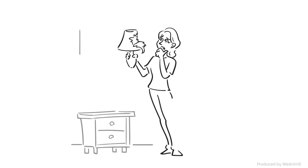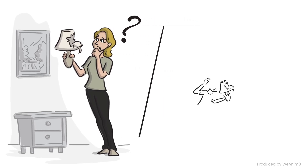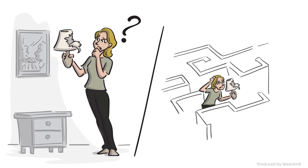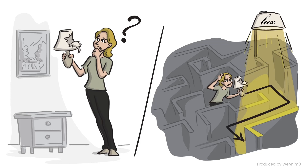Tired of the hassle that comes with shopping for and ordering lampshades? Searching for the perfect shade is like navigating a maze of complexity. But Luxe Lampshades is here to illuminate the way.